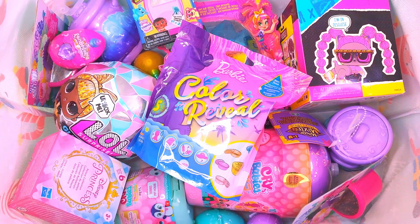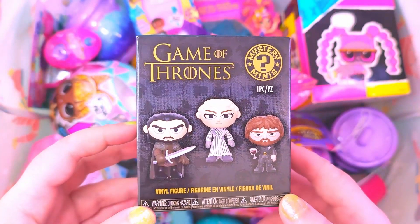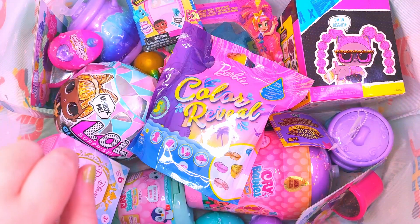Hello everyone and welcome back to another Lucky Toy Drop unboxing. I hope everyone's had a lovely week and let's just get right into it. I found these half price at a store — they were the last few pieces so I thought why not grab some. Let's grab this rainbow corn and mixie over there.